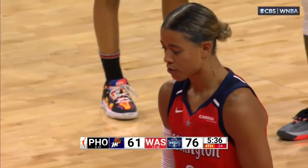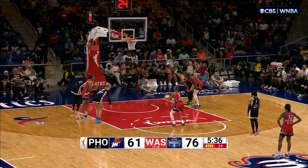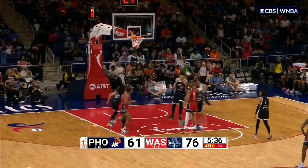As Brittany Sykes — beautiful. Double stack high, splits the pair.